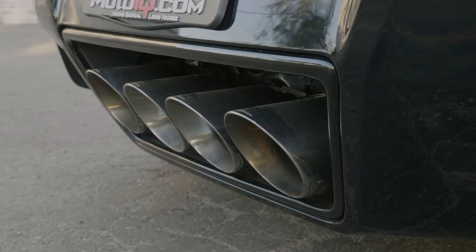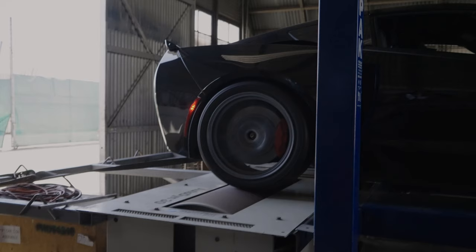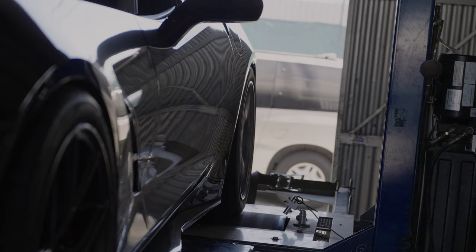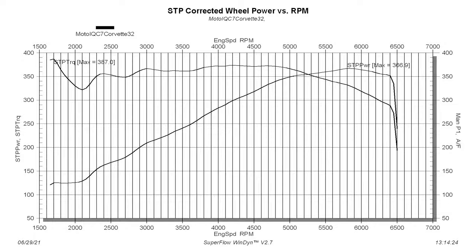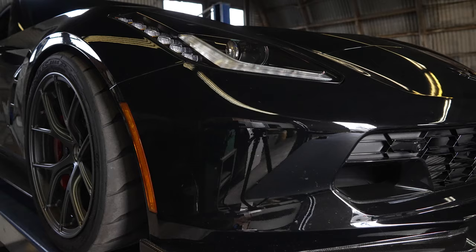After the install was complete, we warmed up the drivetrain again, and the car made 367 horsepower. That's 22 horsepower over stock. We didn't do a lot of research ahead of time to set expectations, but we were all surprised we got that much from just a cat-back exhaust. And those gains were across the entire power band too — no power was given up on the bottom end.